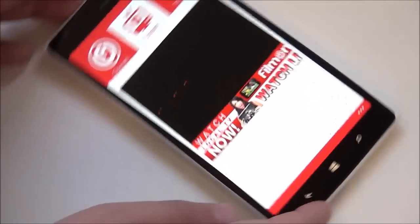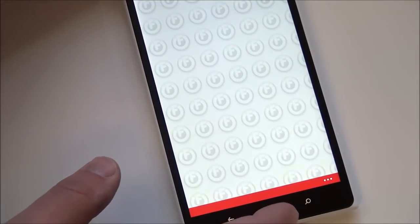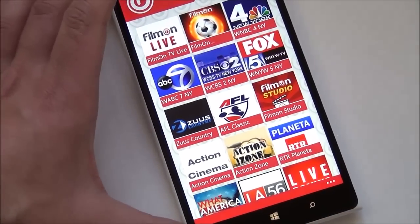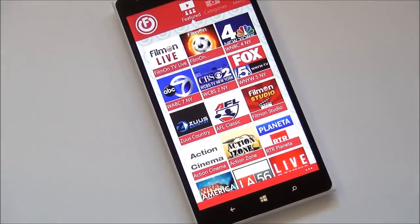There's a quick tour of the FilmOn app. You can also pin those channels to your Windows Phone, which is nice for quick access. Head to WP Central for more information, and we'll tell you when this app goes live, which should be in the next few weeks. Take care everybody.